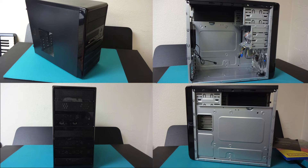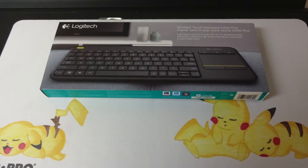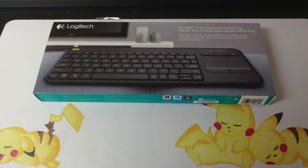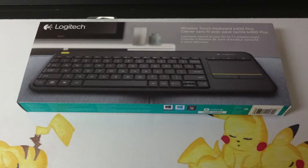For $26 we have the star of this build, which is the Logitech Wireless K400 Plus keyboard, which features a trackpad so I don't have to have a separate mouse when I'm on the couch trying to watch a movie or play a game.